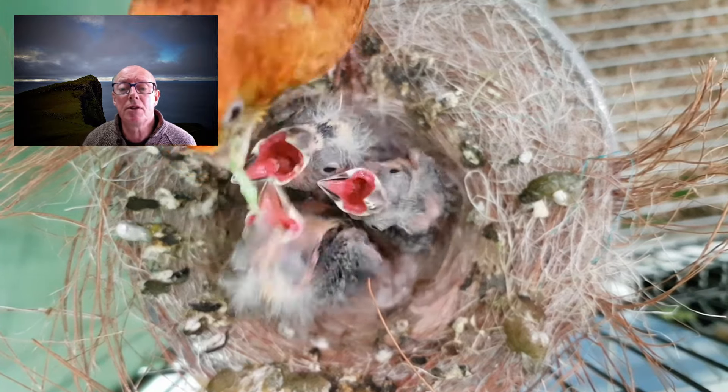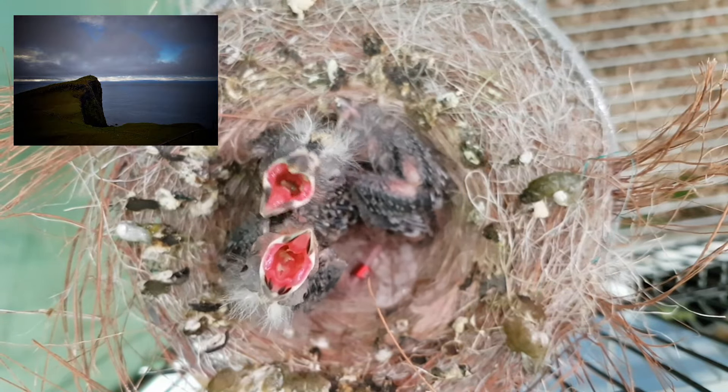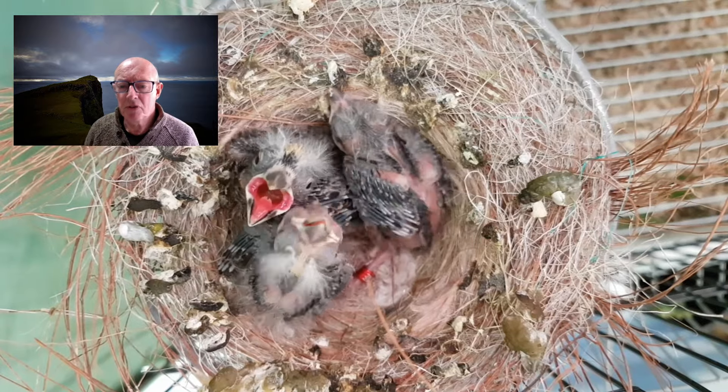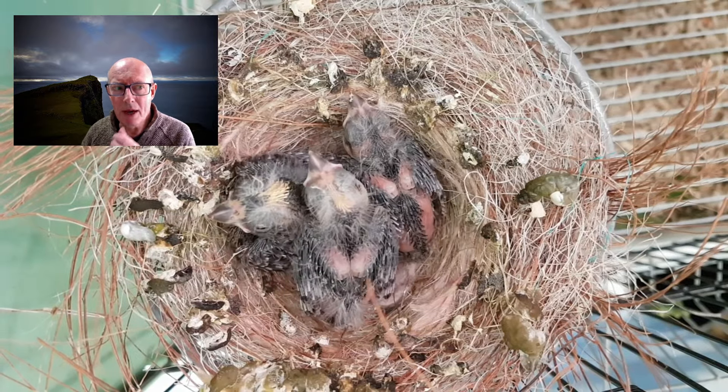You can also see now that the eyes are fully open, and the eyes are really interesting. As it comes to the eyes, the eyes of a bird take up a huge, huge part of the skull.